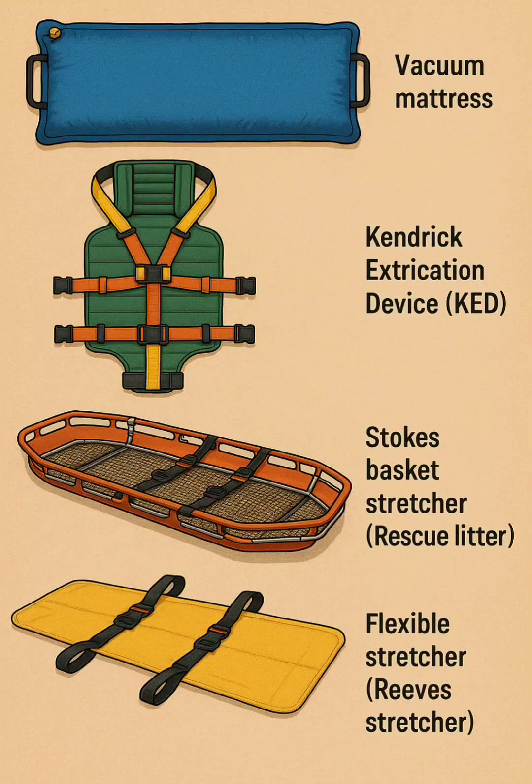5. Vacuum mattress — a bead-filled mattress that molds around the patient and becomes rigid when air is removed, providing secure immobilization and comfort.